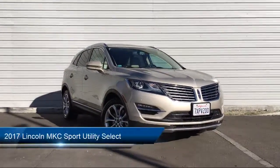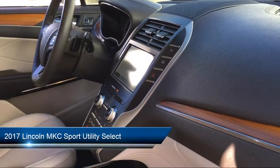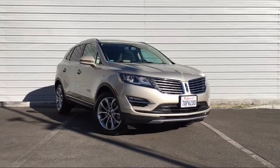It comes equipped with a rear view camera, Sirius XM satellite radio, steering wheel controls, roof rack, tire pressure monitoring system, and a powerful and efficient turbocharged engine.